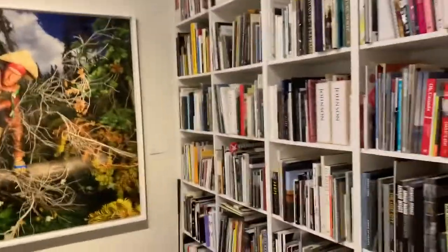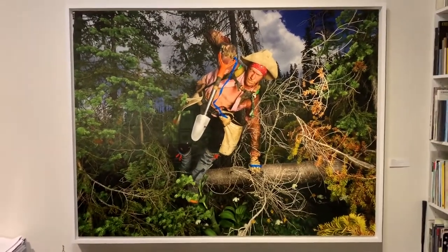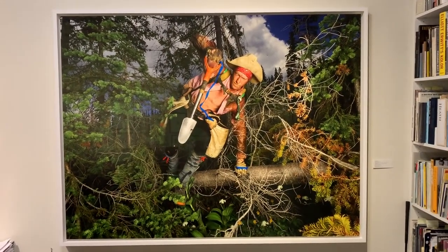Hello, Stephen Bulger back talking about photographs that are in my office. Next on the tour is Rita Leissner, who took this quite large photograph. It measures about five feet high by six feet wide.